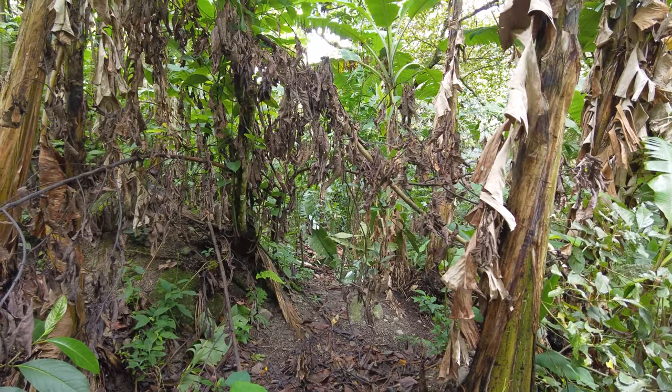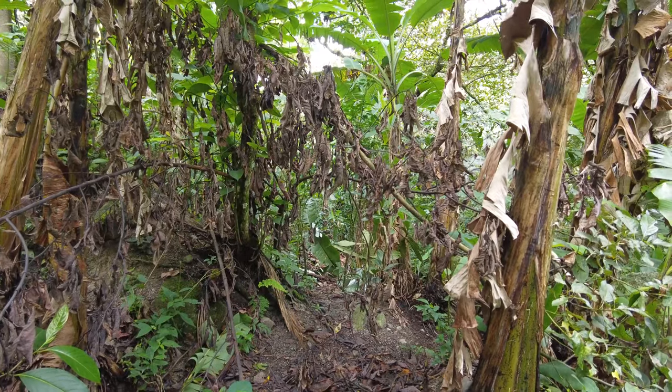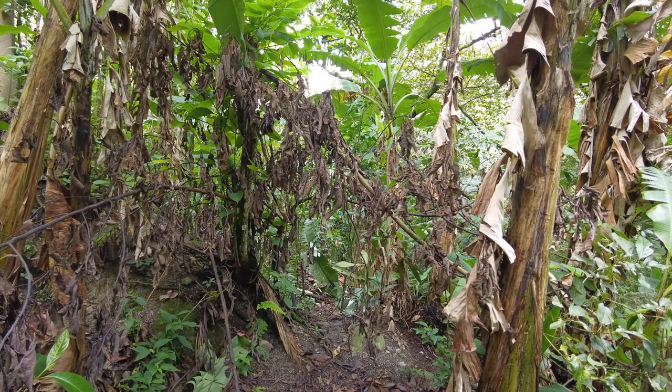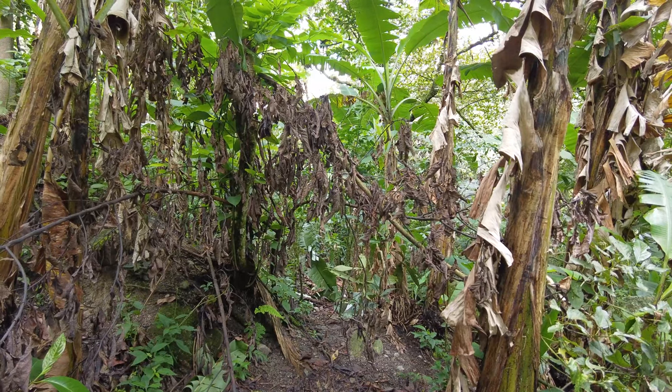I'm a little out of breath from climbing, but I wanted to show you this trail here if you can find it. It's pretty hard to see, but it goes off about 50 meters and ends up at the River Intuitana site, which is one of the most significant and important sites in the entire region.